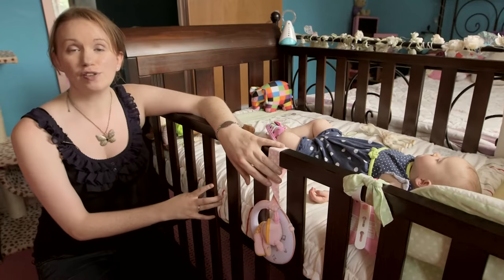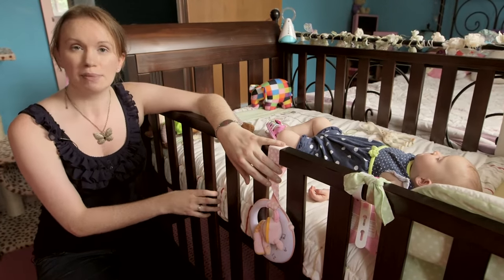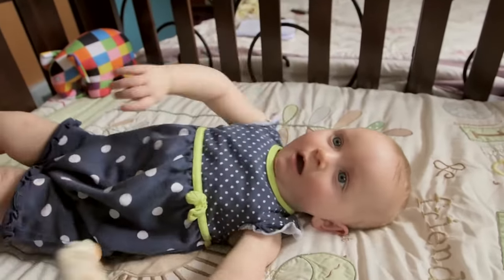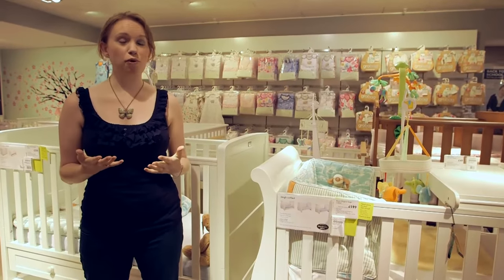If you're thinking of using the cot bed with several children, you might want to consider getting hardwood ones such as walnut, because they're generally more durable and it's less likely that you'll over-tighten the joints, which you can sometimes do with a softwood one. But hardwood doesn't automatically ensure a more durable cot bed.